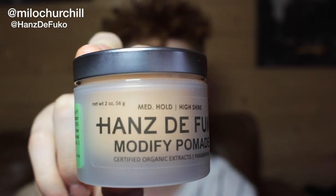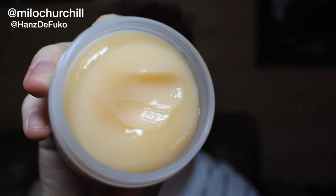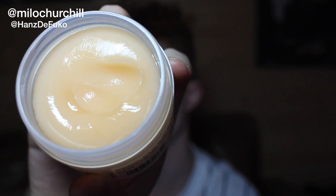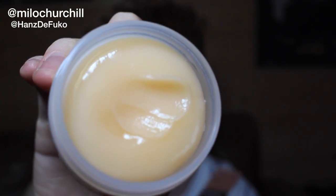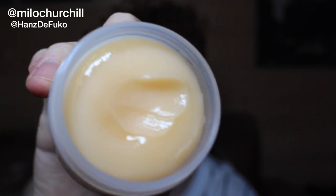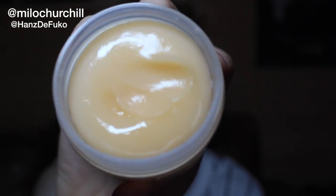Second to last we've got the Modify Pomade. Here is the pot — the Modify Pomade is a medium hold with a high shine. This is like a classic pomade, really smells good as well. As you can see it's got a lot of shine in there. It's like a classic pomade but it's got a good hold, it doesn't feel too heavy, it's very light. There's a lot of shine in there so it really looks good for those slick back looks.